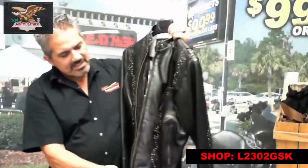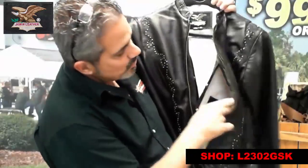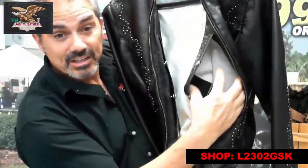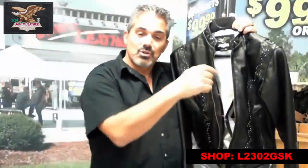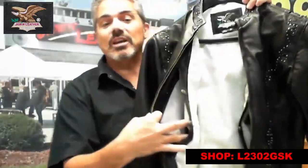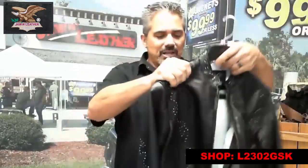It's also got a CCW pocket on each side, as you can see here. That's where you can put the barrel. If you can see in the picture there, you can see the black, which is actually where the barrel loop holds, so you can actually keep the piece in place, just so it's easier to get out of your pocket. There's a pocket on each side, so you have two CCW pockets available.